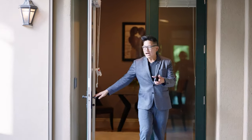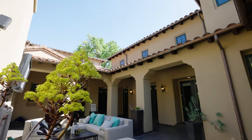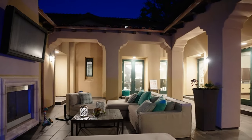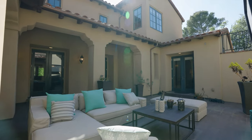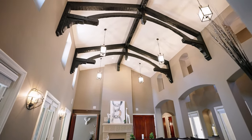As we exit out of this space here, I come straight into this enclosed, quiet, tranquil inner courtyard. Perfect for movie nights, enjoying your fireplace, al fresco dining. You're right off the dining area, which we saw earlier. And here we are entering into the main living room.